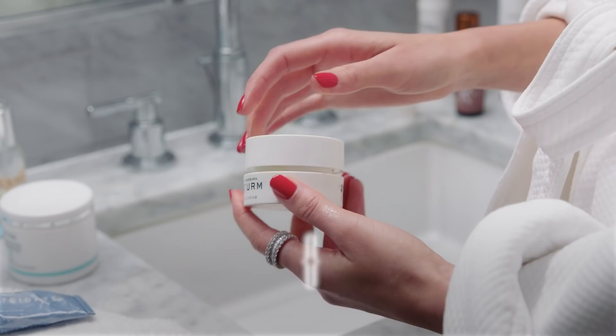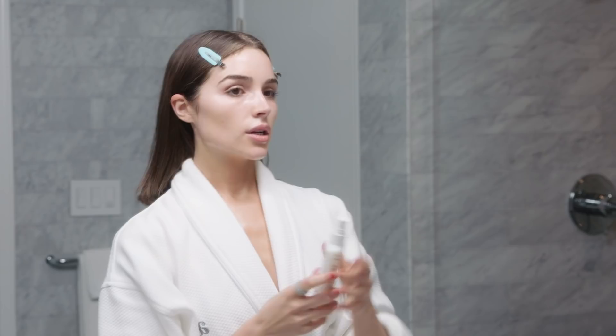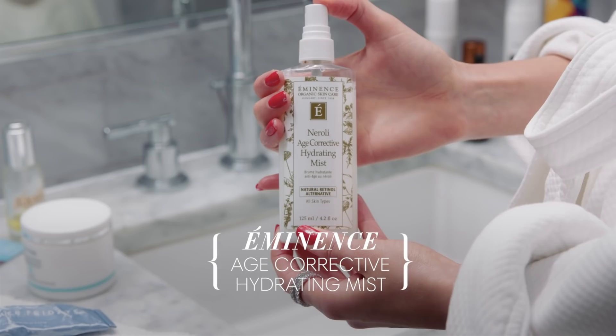Next up is my eye cream by Dr. Barbara Sturm. It's really lightweight — almost like a cream texture — which is great for an eye cream because if it's too thick or heavy it won't really absorb into the skin. I can immediately feel a difference, and I apply it all over my eye area.